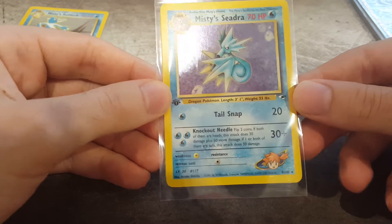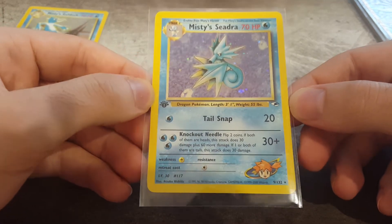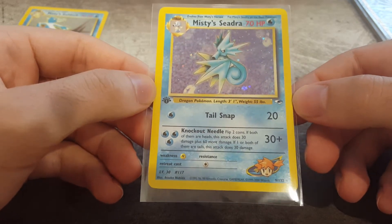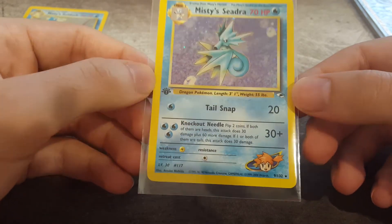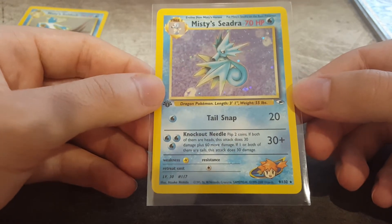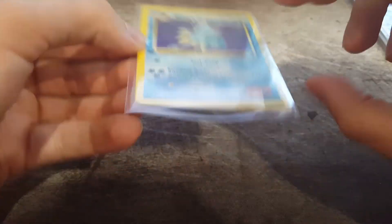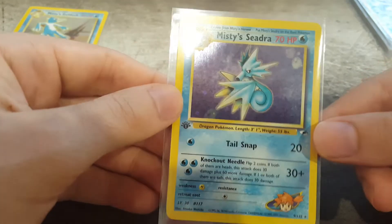Lucky last is actually... I have two Misty's. Misty's Seadra, first edition. Very cool card. Like Giovanni's Persian, actually very low on population. I don't know if that's due to the quality of the card or just a coincidence. Very nice, very cool holo. I love Misty's cards because they come out really strong with the blue - it's really nice. Hoping for a nice quality there. The edging's actually really good, so that one should go really well.